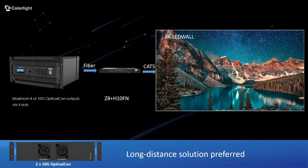Z8 also offers a fiber transmission solution for long-distance situations. It has 8x10G optical output via 4-slot. By using our fiber transceiver together, Z8 will bring you a smarter way to drive an 8K screen.